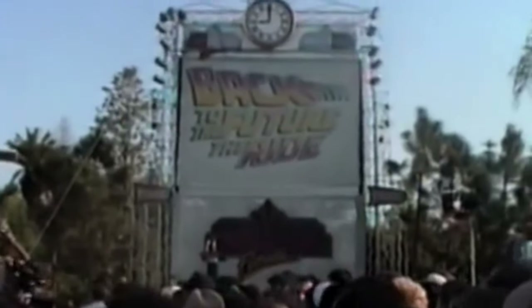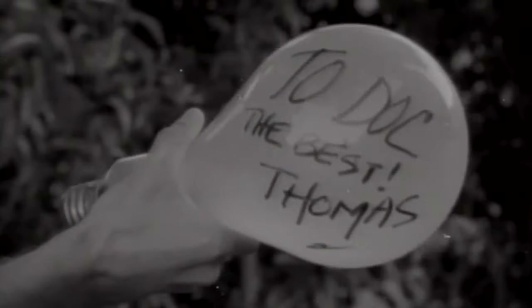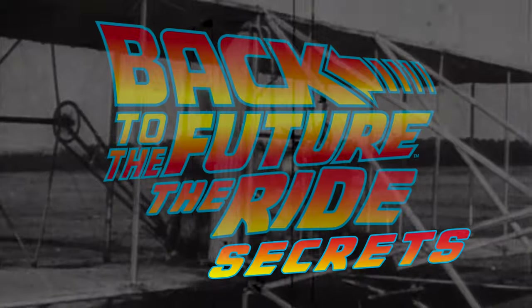This ride single-handedly cemented Universal as my favorite theme park operator, and as you can probably imagine, I was pretty devastated with this ride's closure. Putting that aside for now, there are some secrets and fun facts that most don't know about this attraction. In this video, let's dive into my five favorite Back to the Future The Ride secrets.